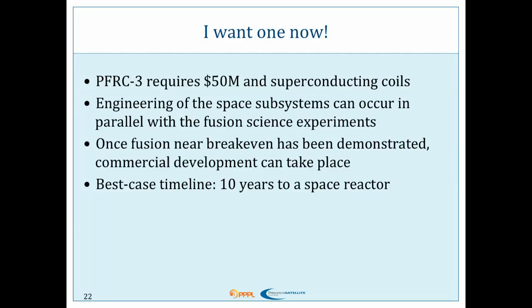So this sounds amazingly awesome — I want one now, I want to put one on my mission. What do we need? Well, we have the second generation of the machine running now, and we need to build version 3. Version 3 needs superconducting coils. The machine now is using water-cooled magnets that are 50 years old and has superconducting flux conservers. The next machine needs 100% superconducting coils — so we're talking probably $50 million. And we want to do the engineering of the space subsystems in parallel with these fusion science experiments — we don't need to wait for them to demonstrate fusion first — so that in 5 to 10 years we are ready to go with our space prototype.